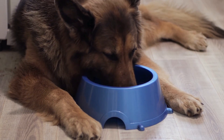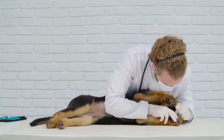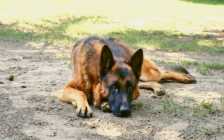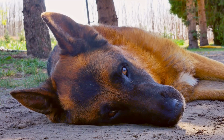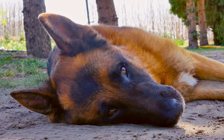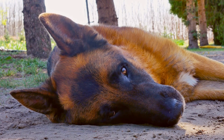One of the key elements in agility training is speed. German Shepherds are known for their impressive speed. They have a long and powerful stride, which allows them to cover ground quickly. This speed can be harnessed and optimized through proper training and conditioning. Regular exercises, such as running, sprinting, and interval training, can help improve a German Shepherd's speed, allowing them to complete the course in record time.